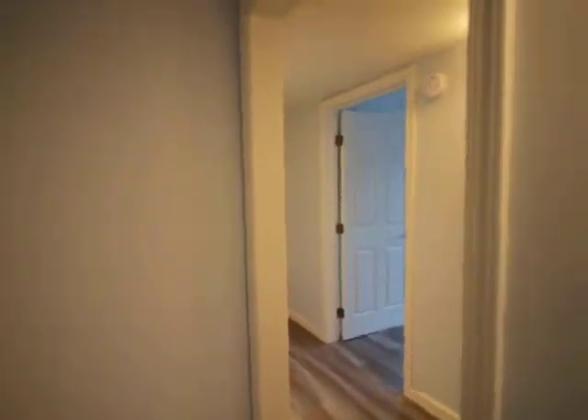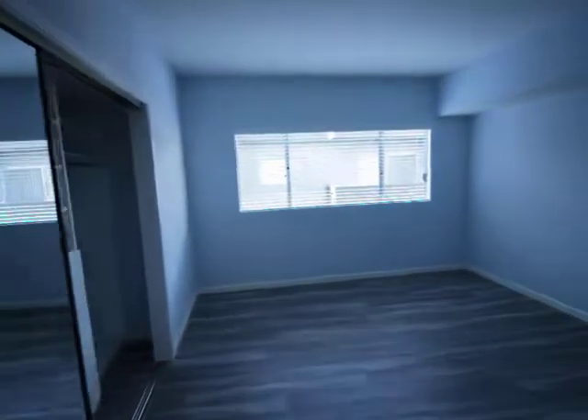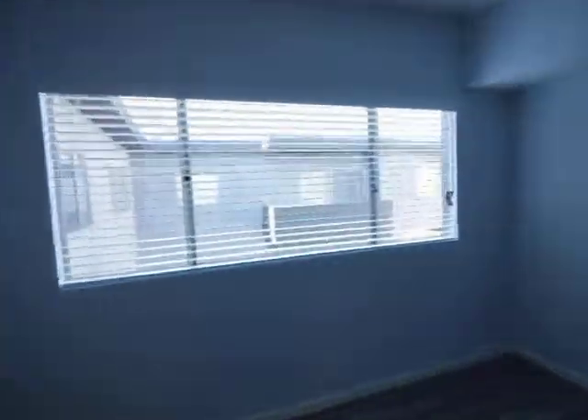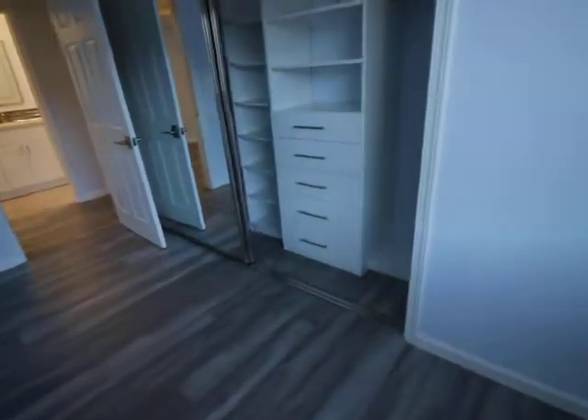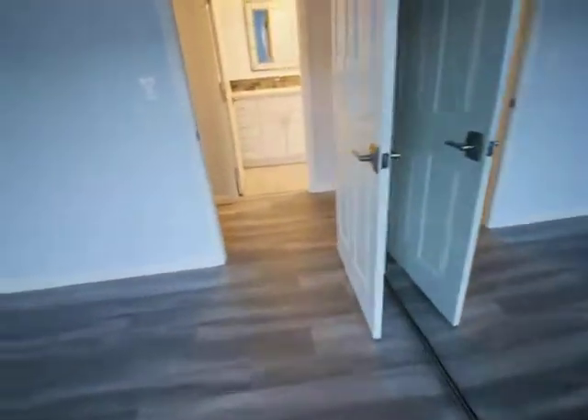Big coat closet when you enter. First bedroom. All facing the north. Good light. Good views. Both bedrooms have windows that face the hills. Built-in cabinets with drawers.